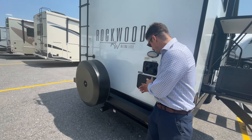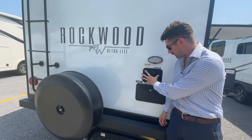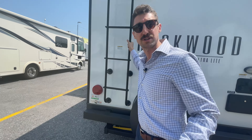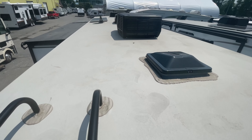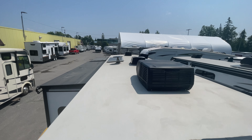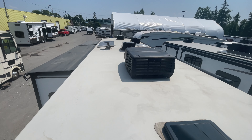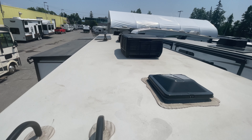Here you've got your shower, your water tank, your city water and your tank flush. You've got your spare tire and your ladder to the roof. Nice big walkable roof — you've got a solar panel on there, 200 watt. You've got your max air fans and your AC. Really nice.